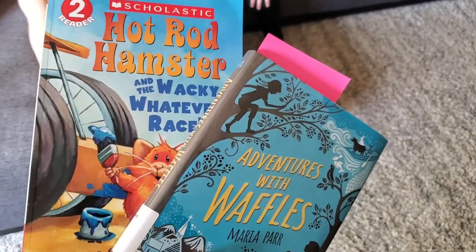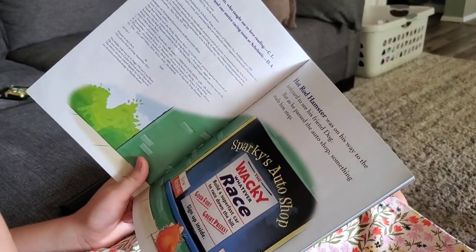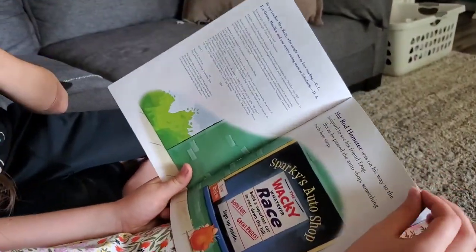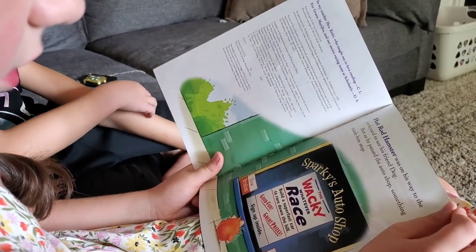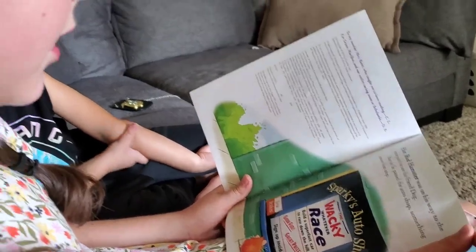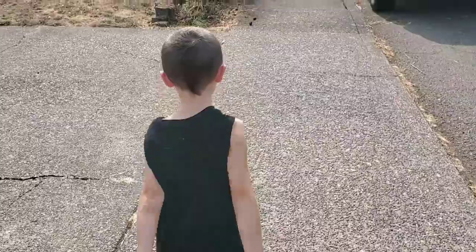For Oakley, we picked out Hot Rod Hamster. Hot Rod Hamster was on his way to the junkyard to see his friend Dog, but as he passed the auto shop, something made him stop. We'll read what it says. We're also walking down to the library to return some books and pick up some new ones.